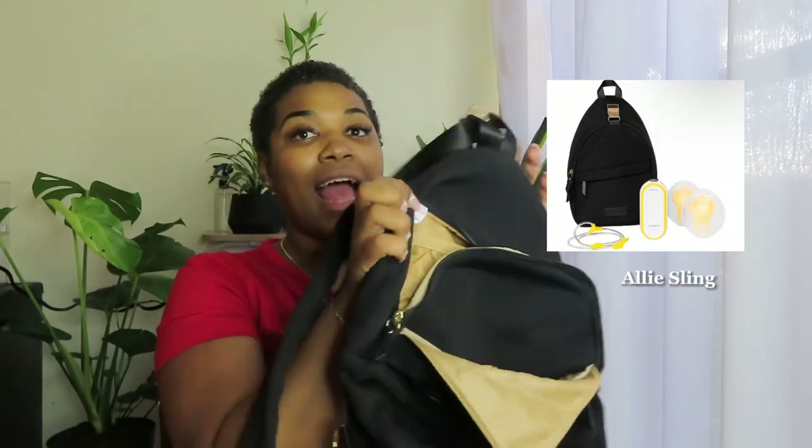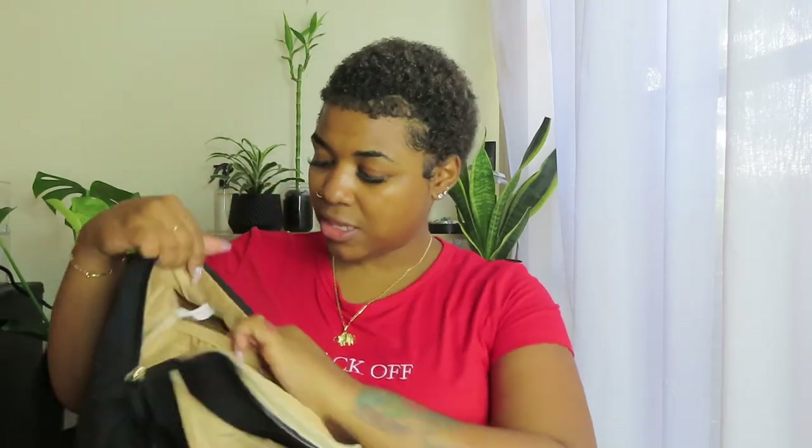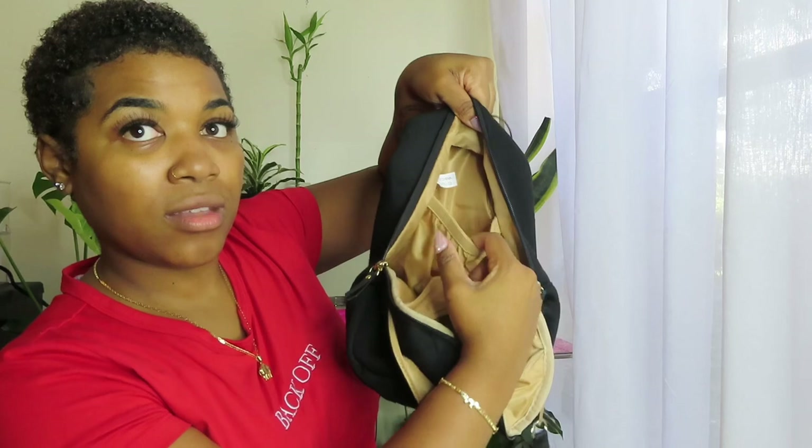Next is the Allie Sling — this girl is as universal as could be with really cute hardware. It was actually designed to be used with the Medela hands-free pump, and I have videos using it on my Instagram and TikTok. There's a little zipper pouch in the front for your keys or whatever, a zipper pouch on the inside as well, and a little pouch on the back. When I just want to run out the house quickly and be hands-free, I'll throw whatever pump in here.